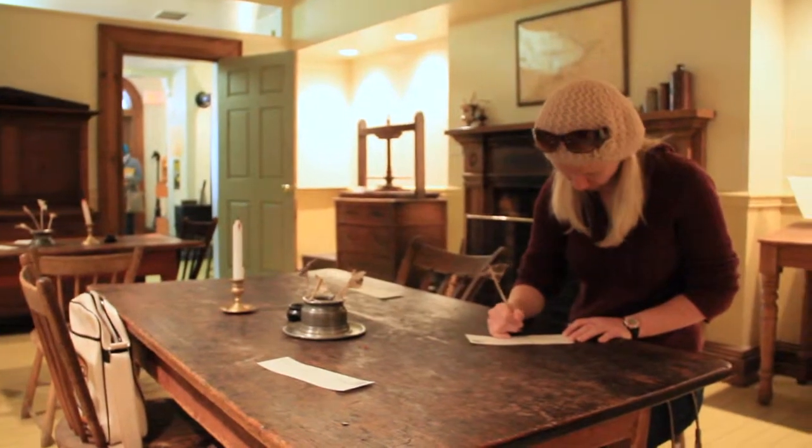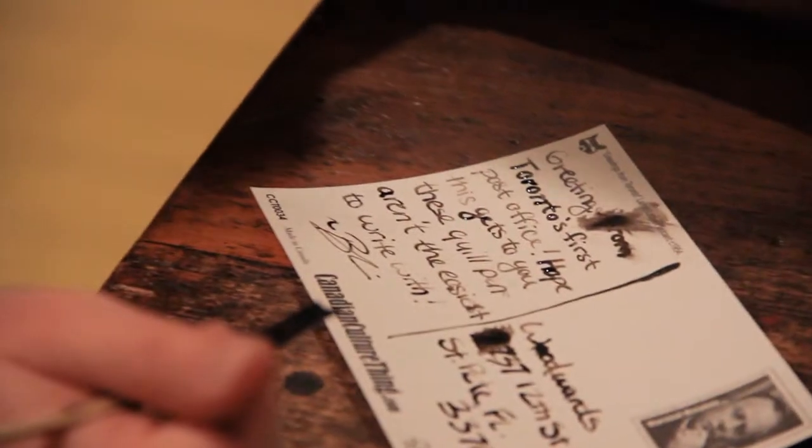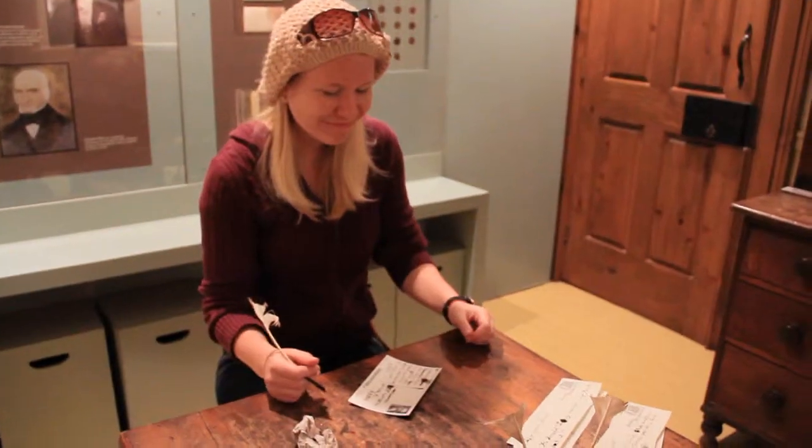Visitors to Toronto's first post office are given the opportunity to write letters with a quill pen and seal them with wax, as was done in the 1830s. Writing with a quill is a lot harder than I thought!